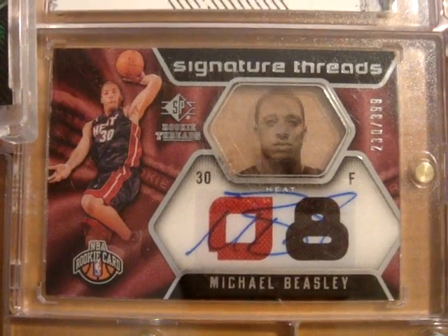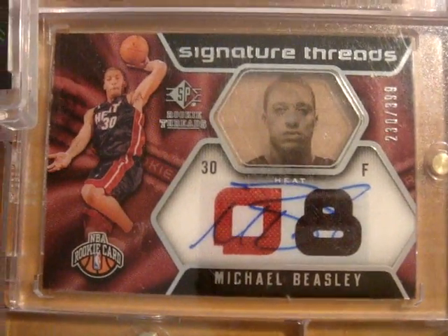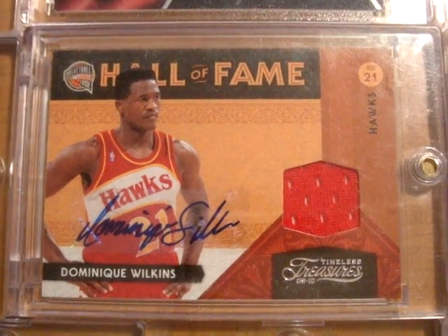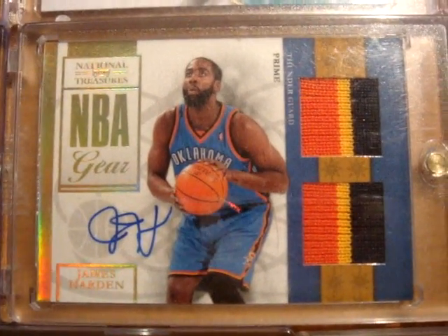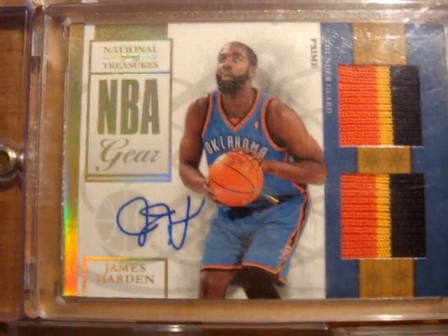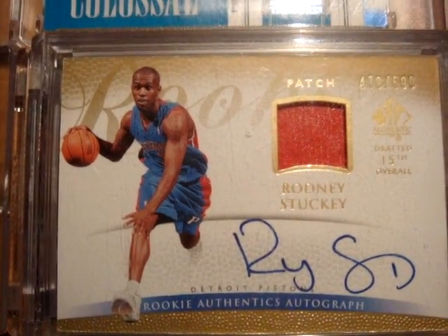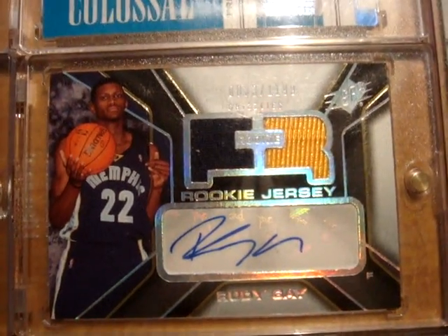Next up is a Michael Beasley rookie signature threads numbered out of 399 dual jersey autograph card true rookie. Next up is Dominique Wilkins from Timeless Treasures jersey autograph card numbered out of 25. Next up is from National Treasures a James Harden dual patch three colors each autograph card numbered out of 49. Next up is a Ronnie Stuckey patch autograph card numbered out of 599 from SP Authentic, that also comes with a Rudy Gay dual jersey autograph card true rookie autograph.